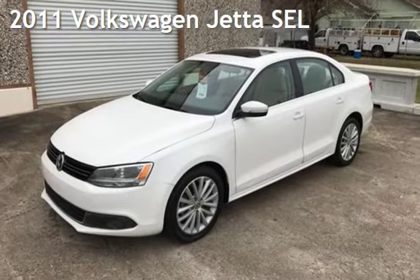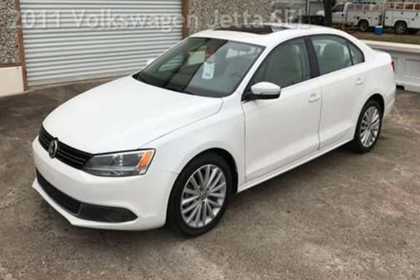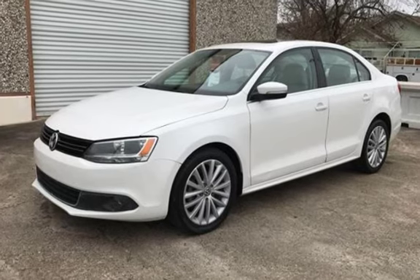Presenting a pre-owned 2011 Volkswagen Jetta SEL. This four-door sedan has a five-cylinder, 2.5-liter i5 engine, with front-wheel drive and an automatic transmission.